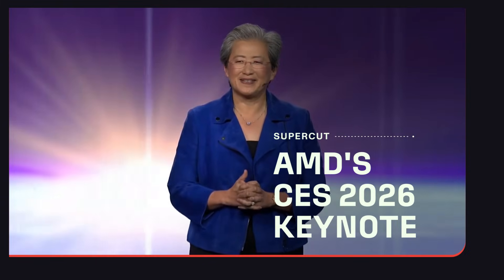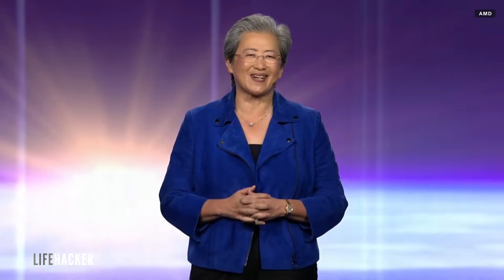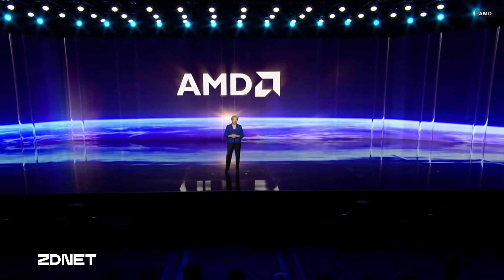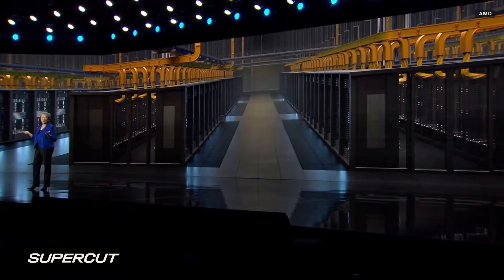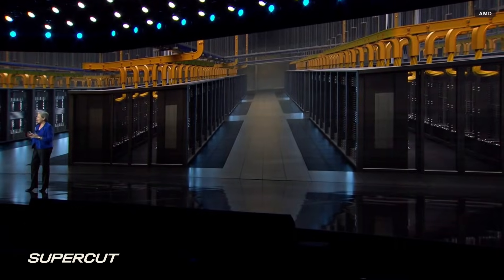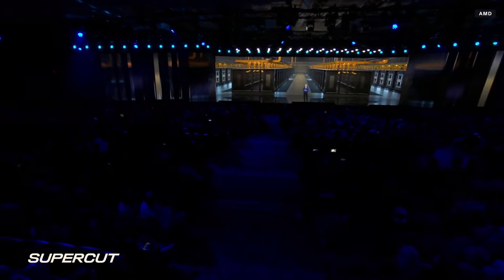How are you guys doing tonight? First of all, thank you, Gary. Welcome to everyone here in Las Vegas and joining us online. It's great to be here with all of you to kick off CES 2026. Now, we are at CES, and it is a little bit about show and tell. So I am proud to show you Helios right here in Vegas — the world's best AI rack.